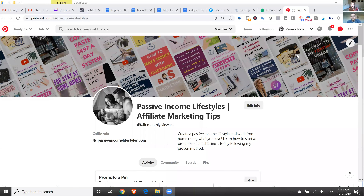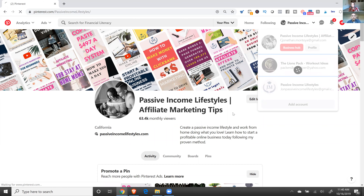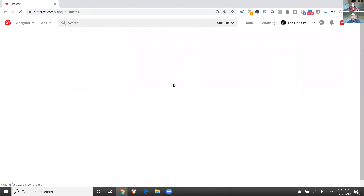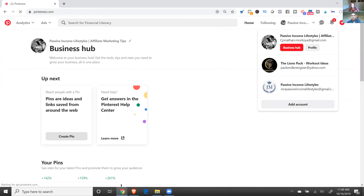Alright, let me share my screen. This is one of my accounts I just started about two months ago—I already have about 63,000 monthly viewers, so I'm getting a ton of traffic already. Let me show you my other one quickly. This is my dropshipping account—it has 200,000 monthly viewers and I haven't posted in months. I just want to show you the power of Pinterest.